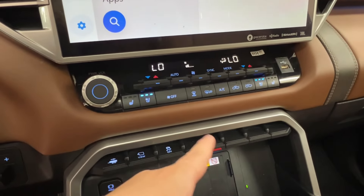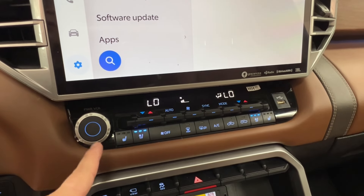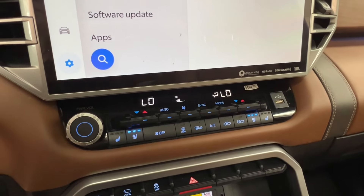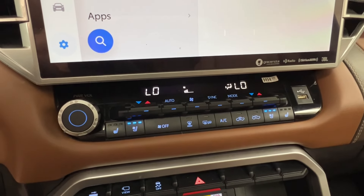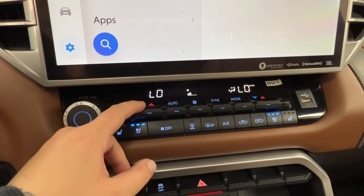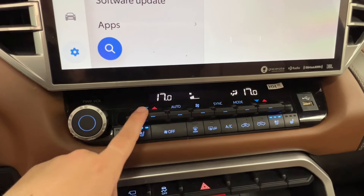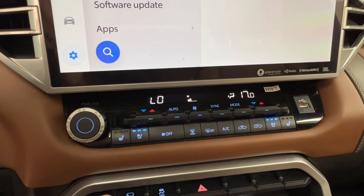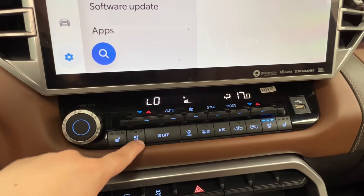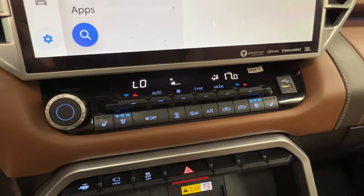Before we get too far along, we have your climate control panel in the middle, with volume control on the left and a USB port on the right. We've got dual climate control up front — you can sync both sides to work together in unison, or turn off the sync if you'd like each side to work independently. We also have three varying levels for both cooled and heated seats — blue for cool, red for heat — as well as defrost for front and rear windshield and side mirrors.